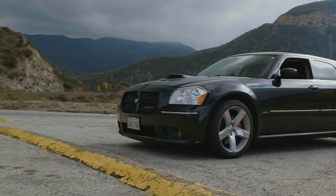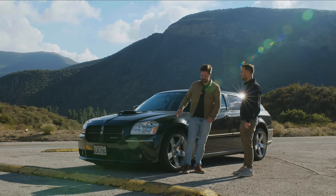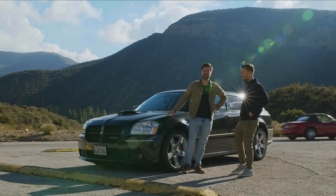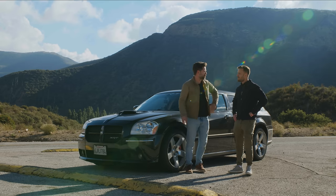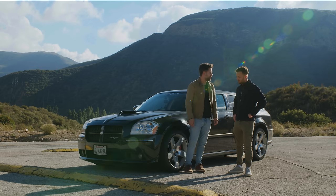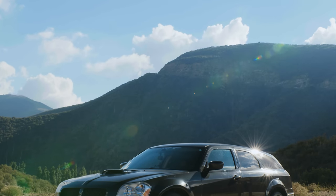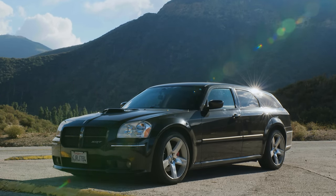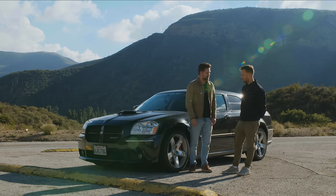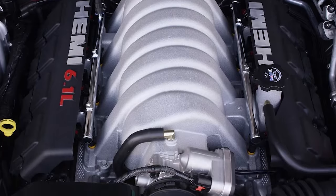This is not just a normal Hemi V8 — very very much not. Over there is a Miata, which philosophically couldn't be further from what this is. In about five minutes you'll see me in it. But this car: it's a 5.7-liter Hemi engine that has been bored out to 6.1 liters — and it doesn't stop there.